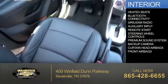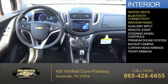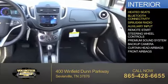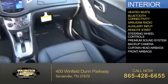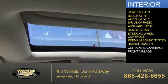Inside you'll find heated seats, Bluetooth connectivity, Sirius XM satellite radio, an auxiliary input, remote start, steering wheel controls, a premium sound system, and a backup camera.